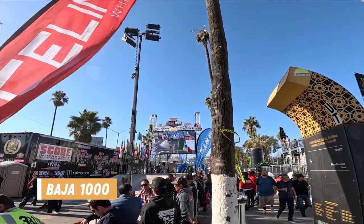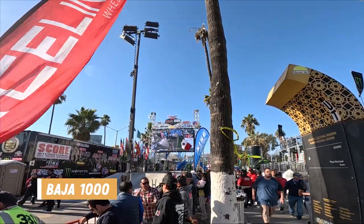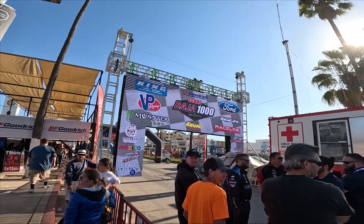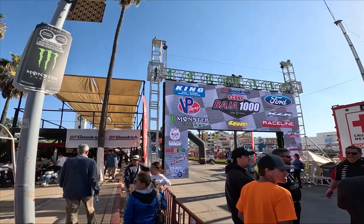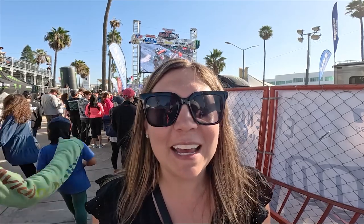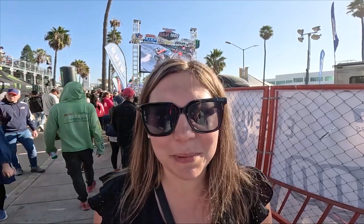We just happened to be in Ensenada to see the Baja 1000 in person. This is an annual Mexican off-road race and one of the most prestigious off-road races in the world. We were on our tour from the Norwegian Blitz touring the city, and we just happened upon the Baja 1000 — a huge race here that attracts racers from across the world. They were interviewing people as they crossed the finish line. It was such a vibe and a great time to be in the city.